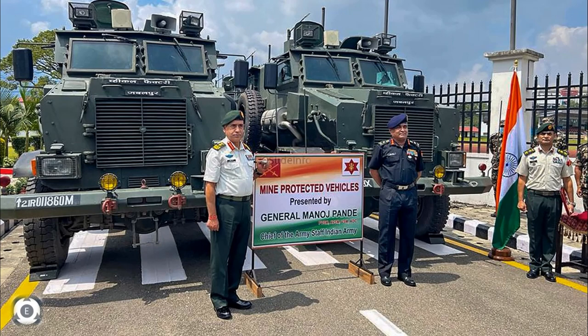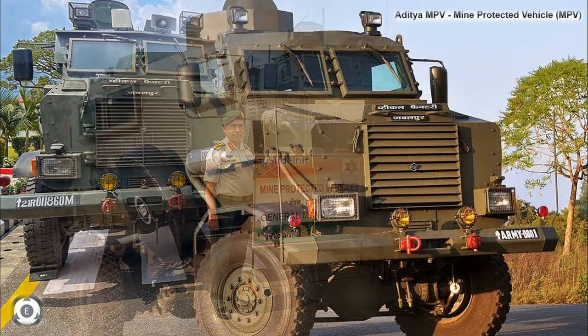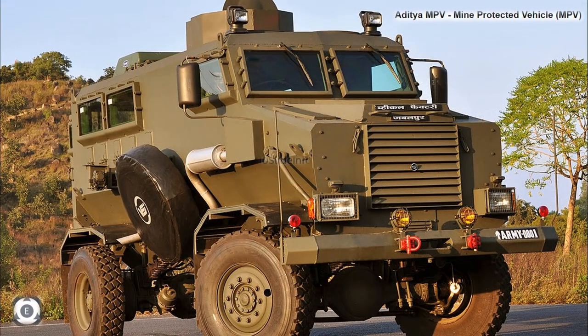Coming back to the 10 mine protected vehicles which were handed over to Nepal — as per the images which were released in different sources and social media, it looks like the mine protected vehicle provided to Nepal was the Aditya MPV, manufactured by the Ordnance Factory Board. This mine protected vehicle is a mine resistant ambush protected type vehicle used by the Indian Army and the Central Reserve Police Force.